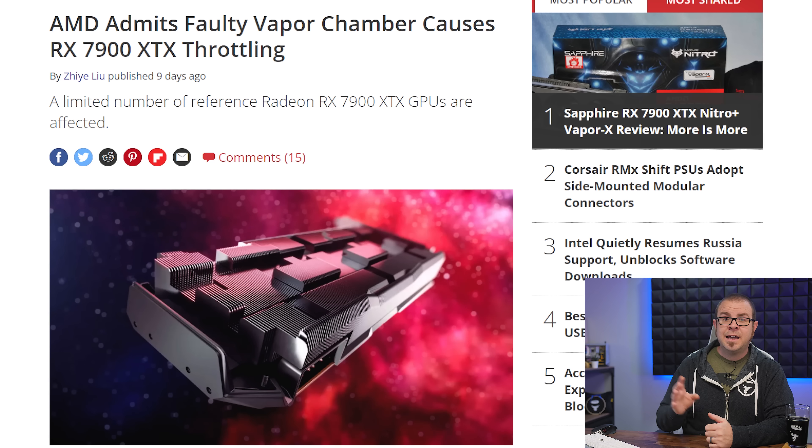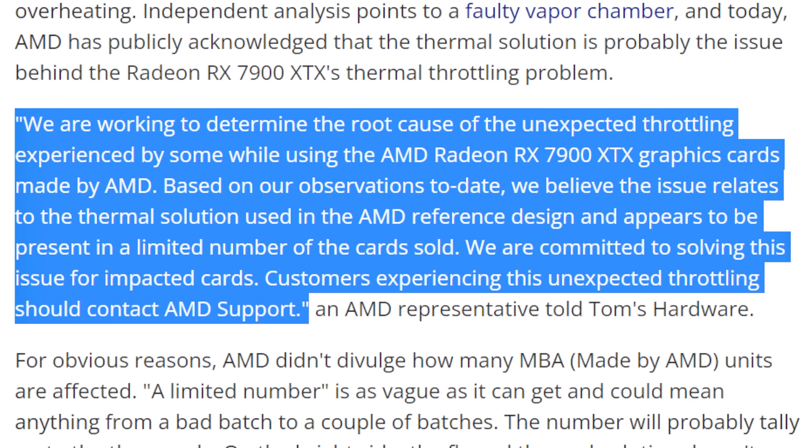Finally, I wanted to recap a story that might have slipped past you during the CES madness last week. AMD Radeon RX 7900 series GPUs — the stock-designed ones — have a known problem with their vapor chamber coolers that AMD publicly acknowledged. 'We are working to determine the root cause of the unexpected throttling. The issue relates to the thermal solution used in the AMD reference design, and appears to be present in a limited number of the cards sold.' So if you have a made-by-AMD 7900 XT or XTX, it's probably a good idea to run some monitoring software to make sure your temps aren't too toasty and your card isn't throttling. If it is, get in touch with AMD for a replacement.